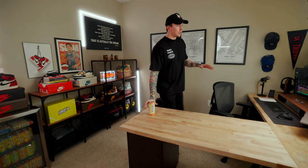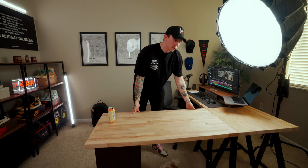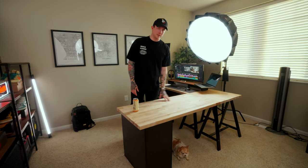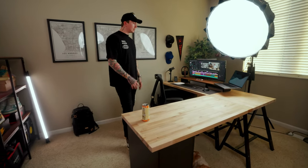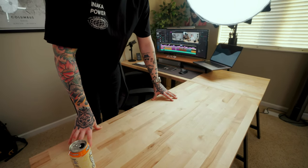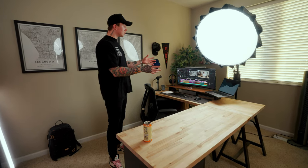I get a ton of questions about the desk itself. These are actually two pieces from Home Depot — butcher block countertops. They are heavy and solid for sure. Underneath I have a couple Alex drawers from Ikea, and a couple sawhorse legs from Ikea as well. I decided to go unfinished with this — I thought it would wear in and look cool, but honestly it's starting to look a little dirty and gross, so I might have to sand it down and finish it.